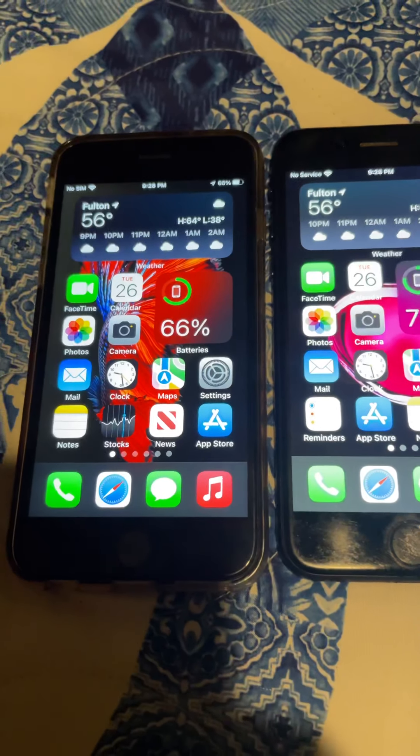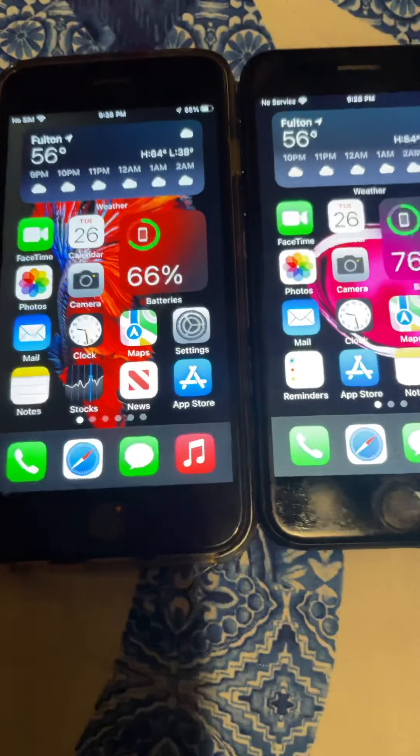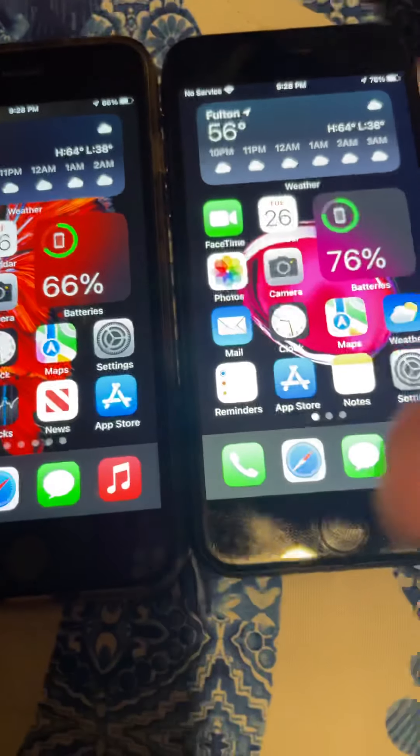Hey guys, this is The Great Gamer. Today I'm going to be doing a video comparing the iPhone 6s to the iPhone 7.